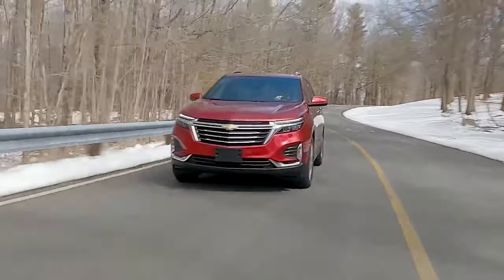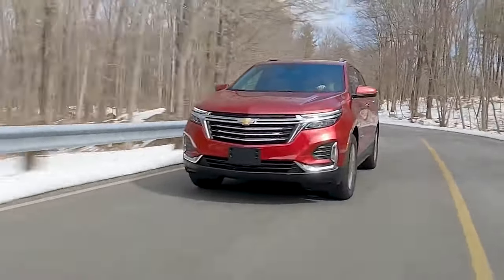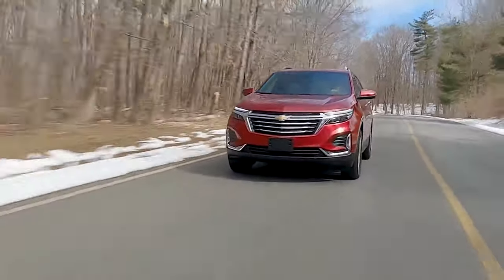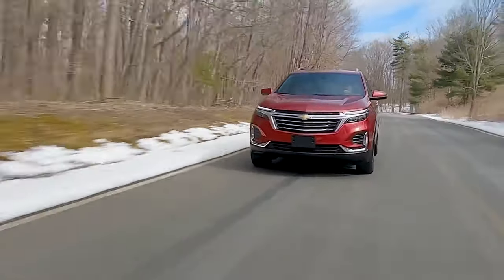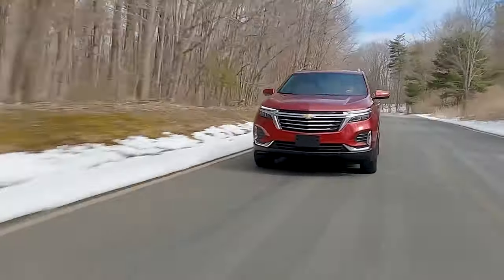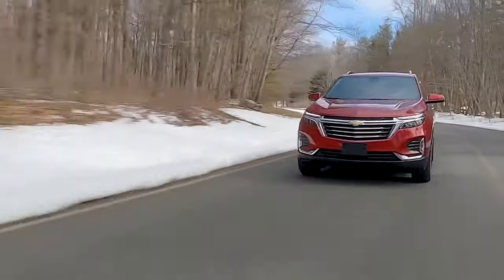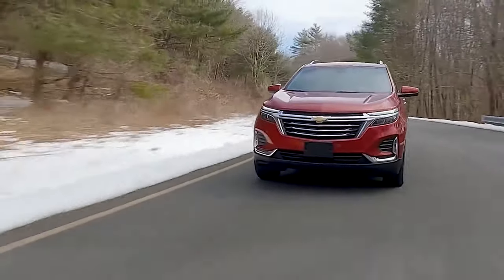If you expect the Chevrolet Equinox to ace the fuel efficiency figures due to the tiny 1.5-liter turbocharged inline-four motor mated to a slow-shifting automatic transmission, you are in for a surprise.